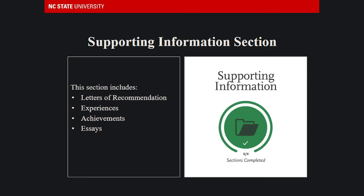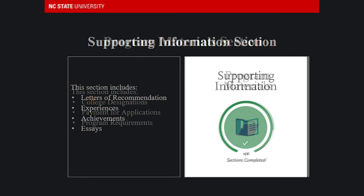The most important quadrant of the VIMCAS is the supporting information section, as the majority of vet schools complete a holistic review of applications. This section is split into four parts including letters of reference, a variety of experiences, achievements, honors and awards, and one personal essay.